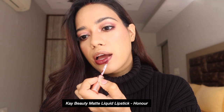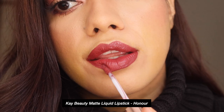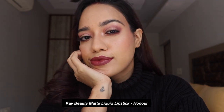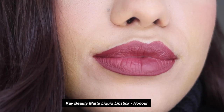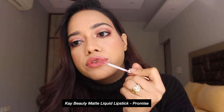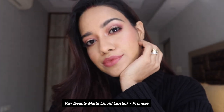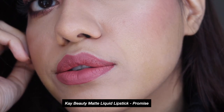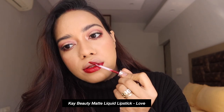Now let me show you swatches of some of my favorite shades. The first shade is called Honor — it's described as a deep pink but also a nude, and I totally agree. I think this is one of the most unique shades in the collection and would look nice on every skin tone. Up next, my personal favorite is called Promise — it's the lightest shade in the collection, a pink-tone nude. At first I thought it would wash me out, but once I wore it I loved it — it's very warm-toned and looks beautiful.